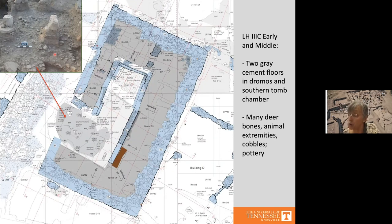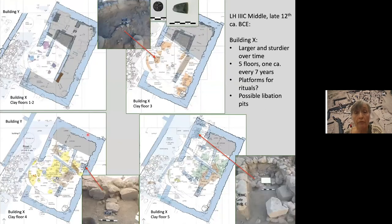The animal bones are mostly deer bones — predominantly extremities — identified by Paul Halstead, suggesting special meals were held here. On top of these gray floors, we have five more clay floors all dating to Late Helladic 3c middle, which we color-coded for clarity: blue, purple, orange, yellow, and green. Micromorphological analysis has shown that all these floors belonged to a roofed structure.